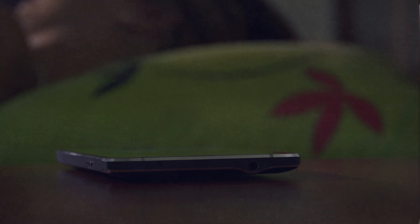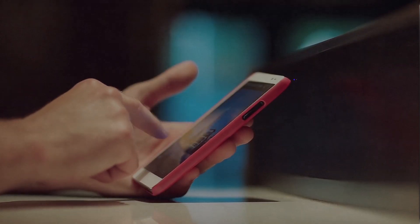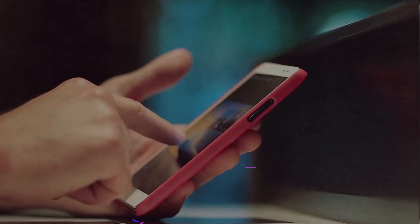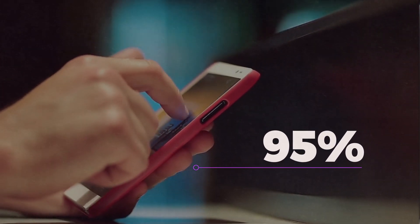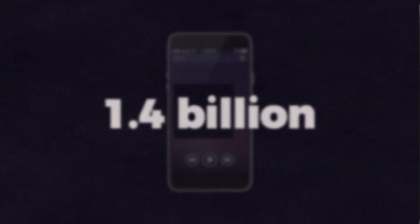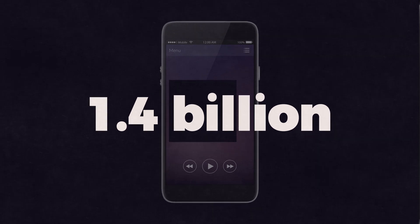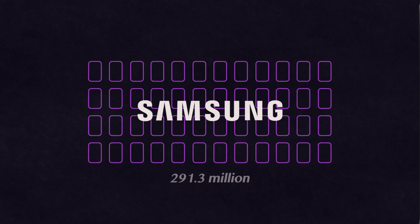If you're anything like me, you probably start your day off by hitting the snooze button multiple times before finally dragging yourself over to your smartphone to spend your first waking minutes scrolling through social media. We are conditioned to be drawn to our smartphones. 95% of people who own smartphones use them daily, and in 2018, consumers bought 1.4 billion phones, with Samsung capturing the most smartphones sold at 291.3 million devices.